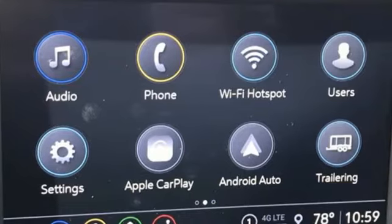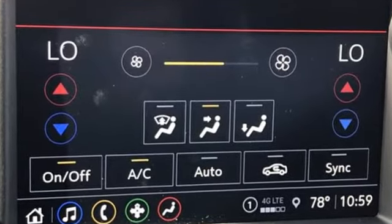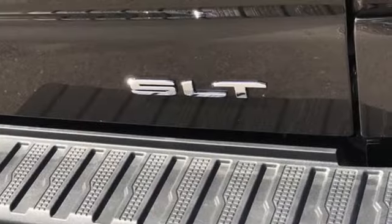It comes with the features you need and, better yet, want: V8 engine, four wheel drive, engine auto stop-start feature, and trailer brake controller.